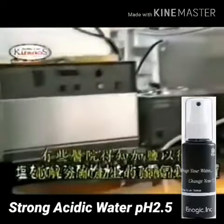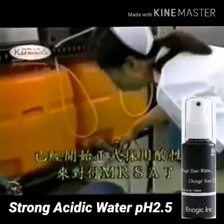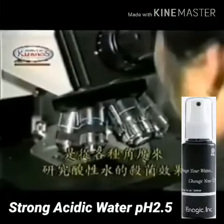The reason why this water can be used this way is because the pH value of the water is 2.4 or less, which can kill all germs and viruses.